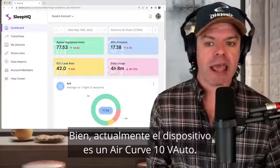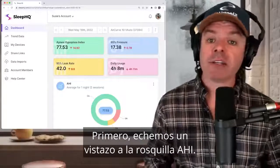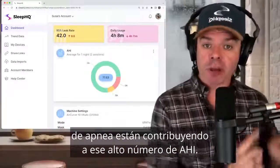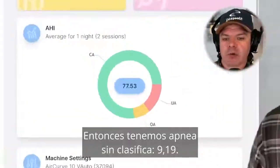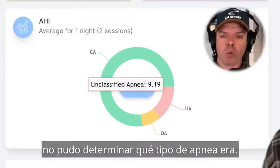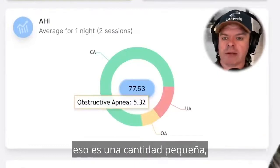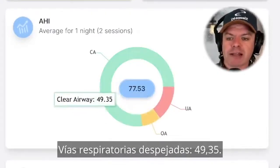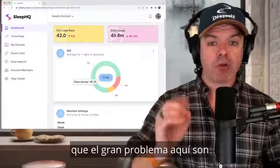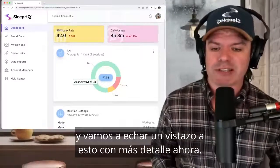Currently the device is an AirCurve 10 V Auto — this is a ResMed BiPAP machine. Let's take a look at the AHI donut. This will give us a good idea as to what classifications of apnea are contributing to that high AHI number. We have unclassified apnea at 9.19 — this means the machine couldn't determine what type of apnea it was. Then we have obstructive apnea at 5.32 — that's only a small amount. And then we have this great big green bar: clear airway at 49.35. So the big problem here is the clear airway events. These are central apnea events.